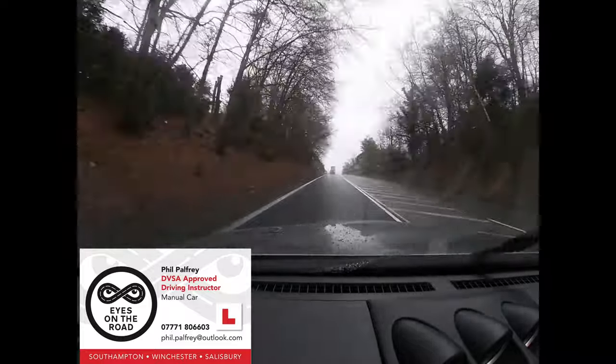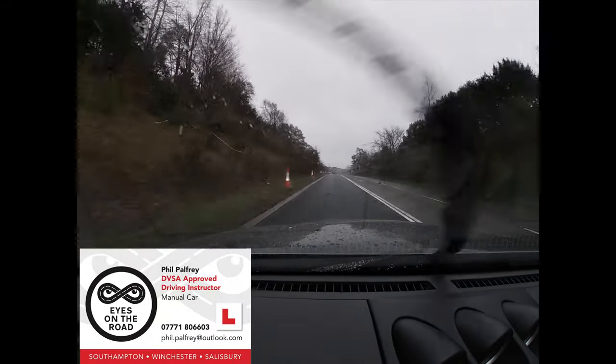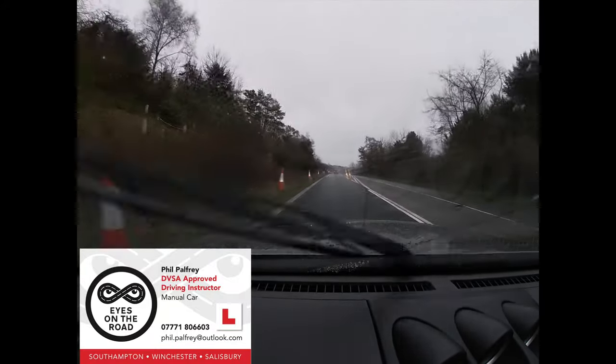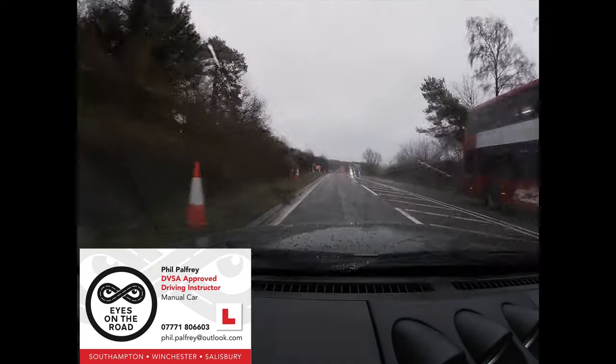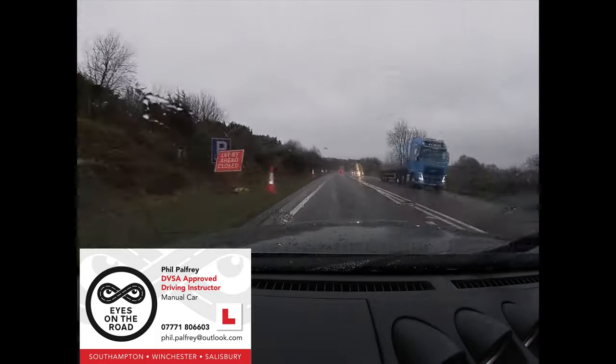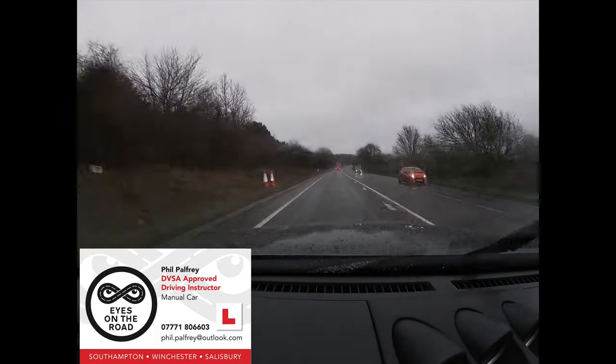The other ancillary control we need to be using is our dip headlights. Daytime running lights, which normally switch on automatically on the car, are too bright in the first instance - they're intended for sunny days, so they are very bright lights, as you can see on that truck there.